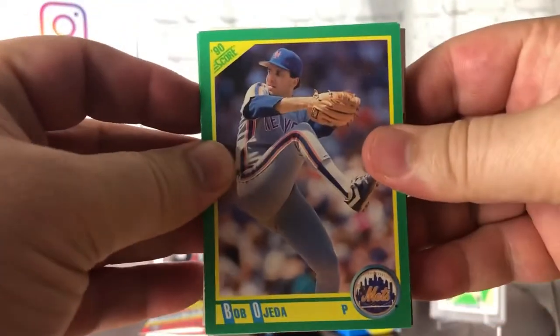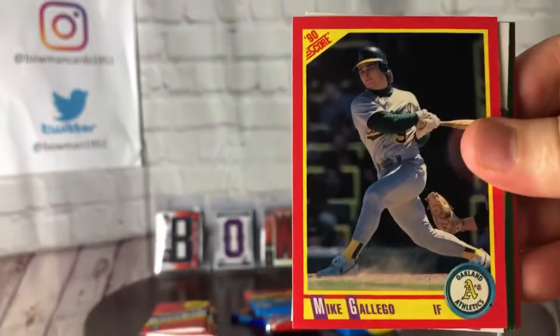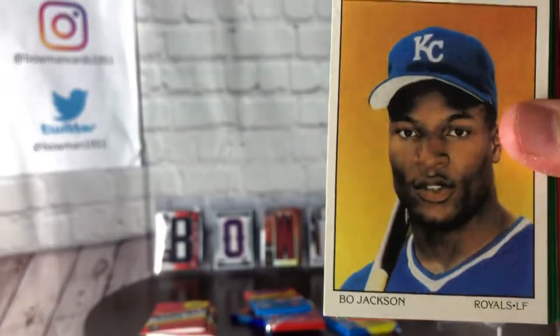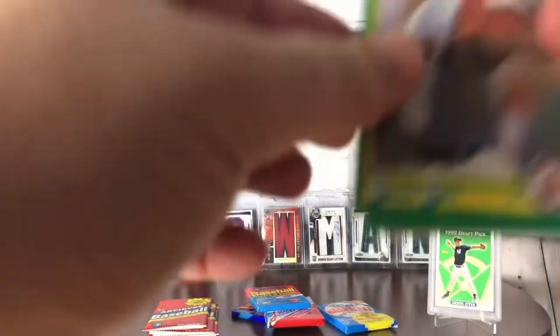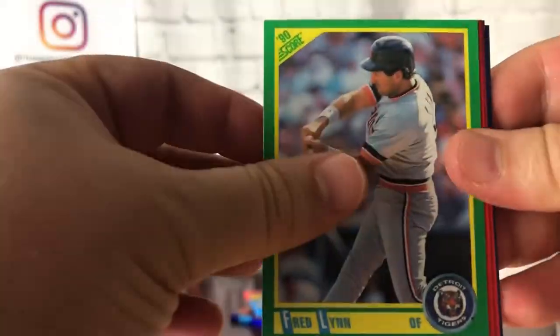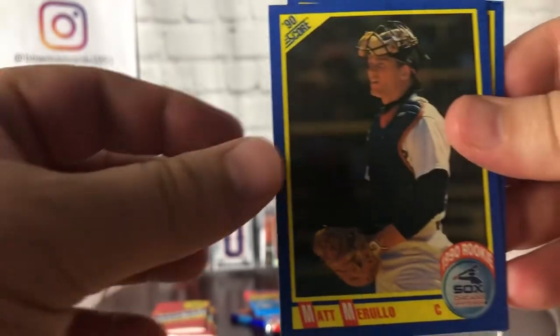This is one of the ugliest designs in existence. Brady Anderson — whatever happened to him? Was he caught up in the steroid scandal? I can't remember. There's a Bo card — let's look at the back, this was one of the Dream Team inserts. Nice card. Oil Can Boyd. Freddie Lynn. I do miss all the packs when they had 15 cards in them.